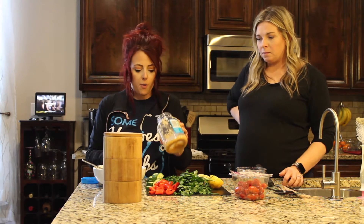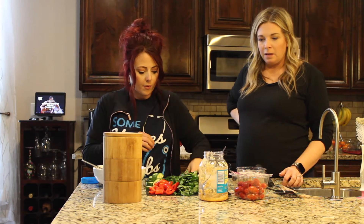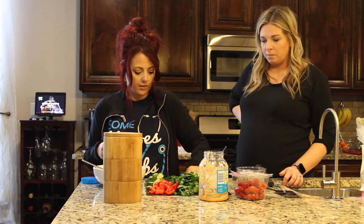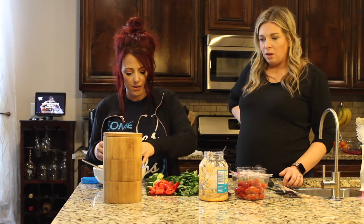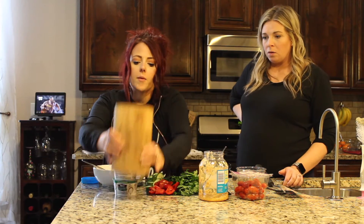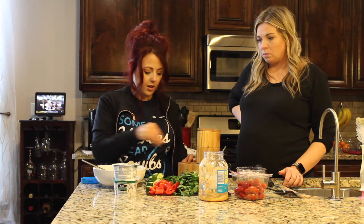To that bowl, I am going to add three cloves of garlic. I'm going to do a fourth of a cup of chopped dill — this is fresh dill. You can find this in the produce section at the grocery store. And I'm going to do a pinch of salt and pepper. You don't have to add the salt if you don't want.